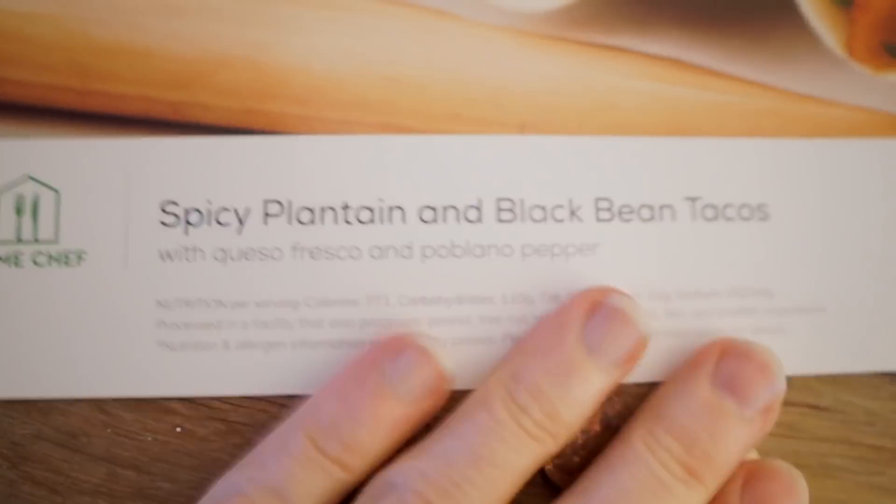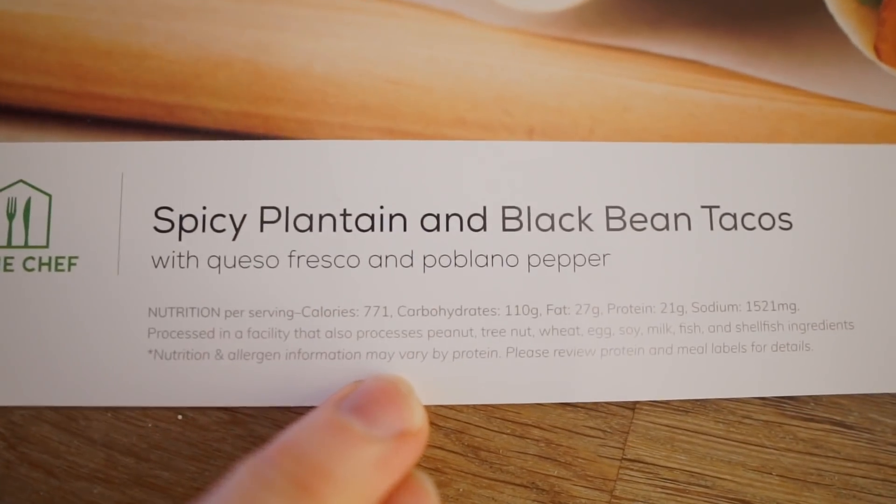We are having spicy plantain and black bean tacos. 771 calories, 110 carbs, 27 fat. Ryan's always worried about the macros and I'm just like, is it delicious? Ryan and I are doing Home Chef — we are partnering up with Home Chef. We have a subscription outside of the partnership, but when that happens the partnership just makes sense. For those of you who don't know what Home Chef is, it is a meal subscription service.